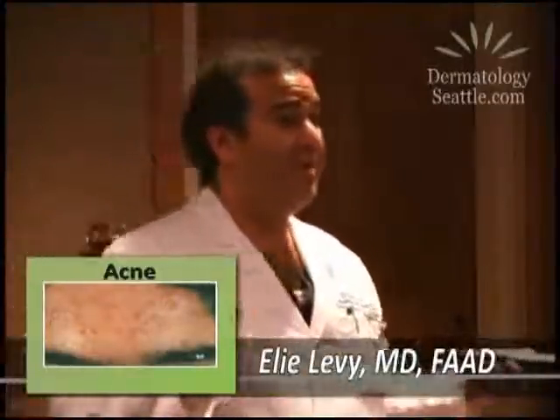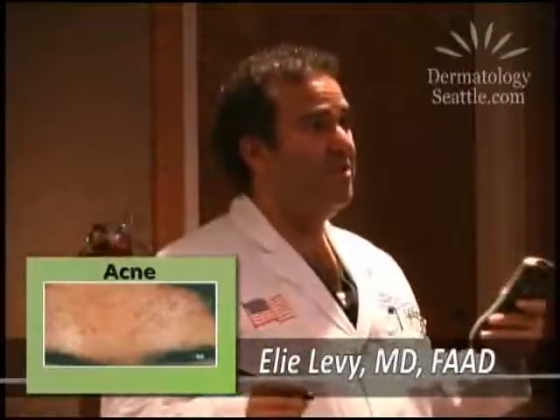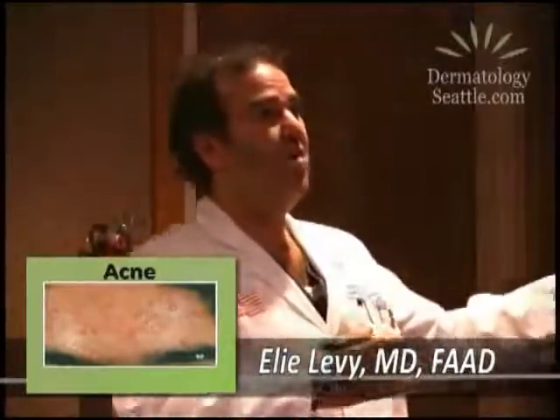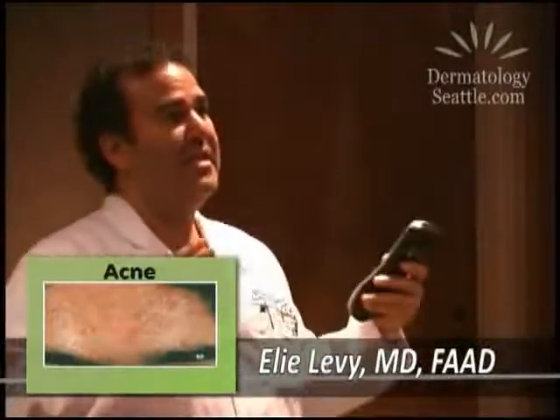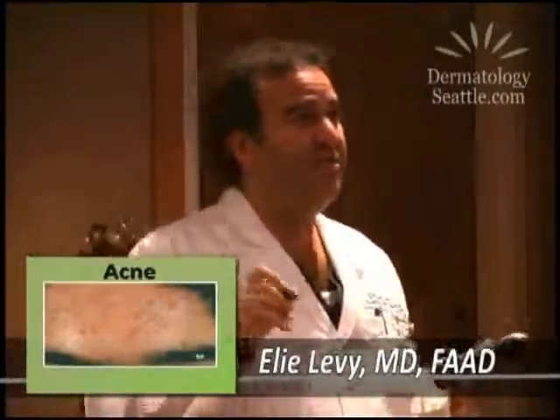So there are topicals, there are oral antibiotics, and we have our esthetician that we synergize with because they have a whole other body of knowledge. We carry different wholesome lines with glycolic acids that help the skin — peel the skin, get rid of all these blackheads, all these pustules, get rid of all this inflammation.